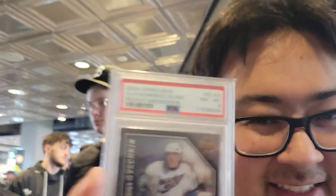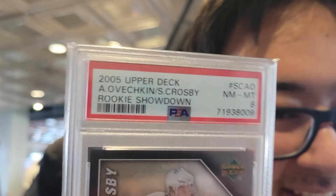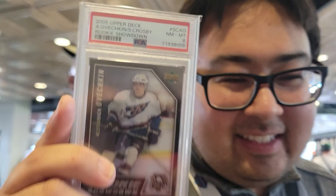Here with Mr. Taito — he just picked up the Ovechkin-Crosby Showdown, PSA 8. Thank you, guys. Thanks, man. See you later. All right.